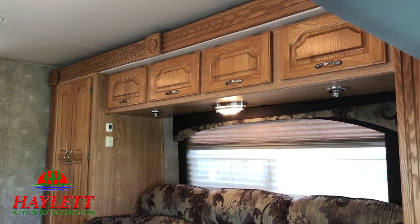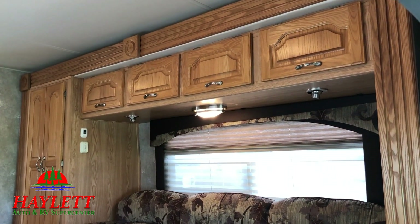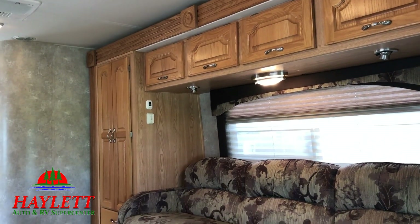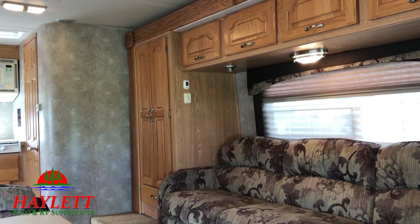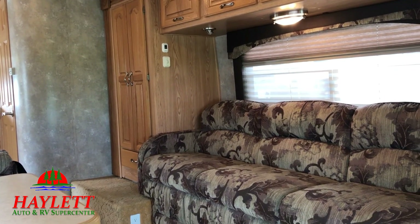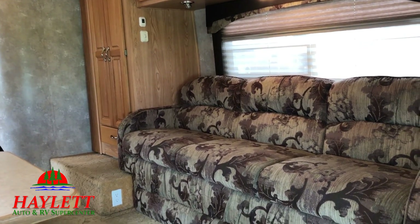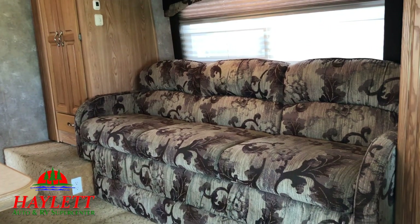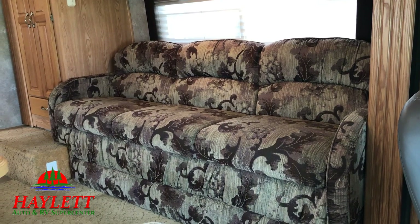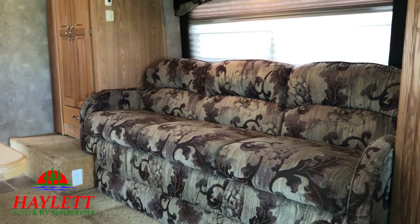Spinning around the other way, one of the things I want to note is all of the storage within the slide. You can see there's storage above the sofa within the slide, but if you look to the left of that, that entire big closet — which is your primary hanging wardrobe space with a dresser drawer below — is also fully contained within the slide itself, and that is going to be just a huge boon.